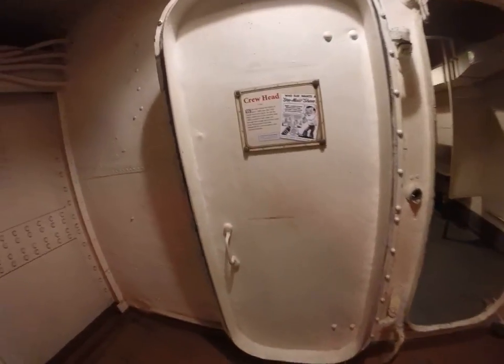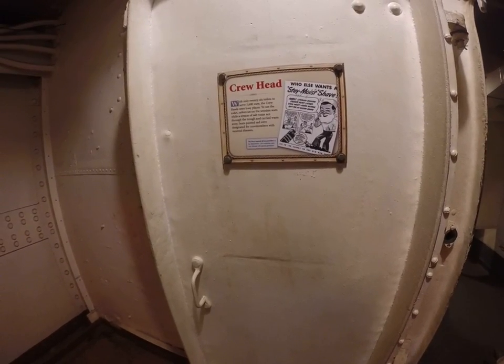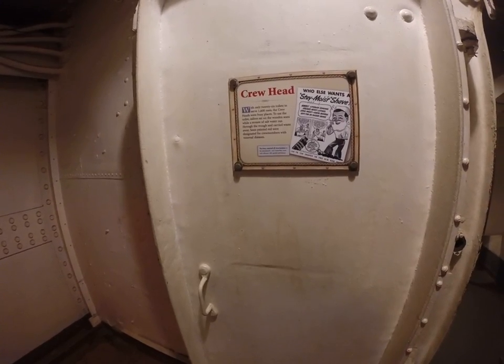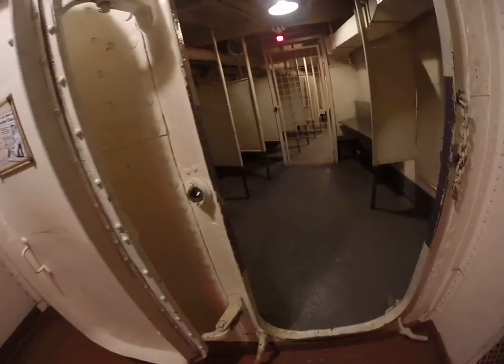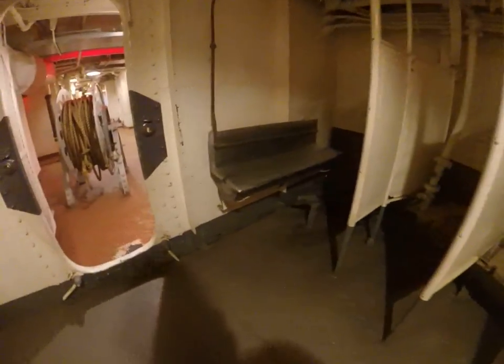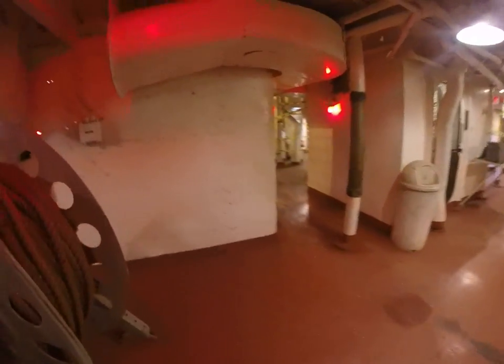Crew head. This one's a stay-moist shave. Some of the busier places used to have wooden seats — just sawing around through the trough. Covers with venereal diseases. Wash your hands there. Keep pooping — that stall right there. There's a little bit pooping off the side of the ship, off the back of the ship.